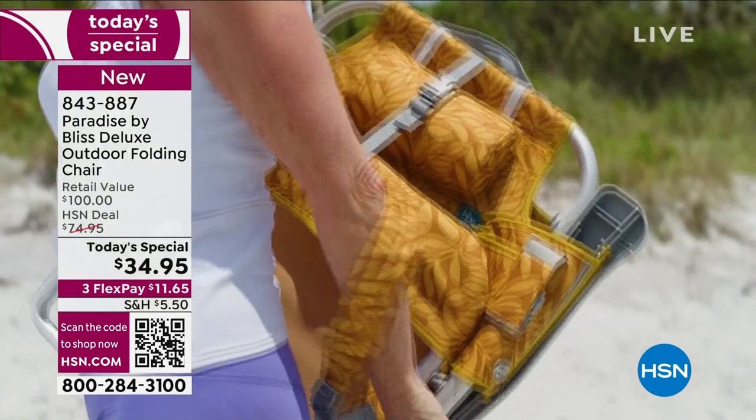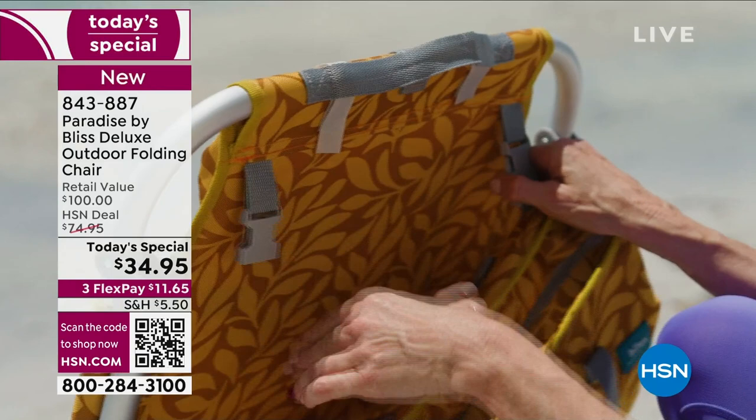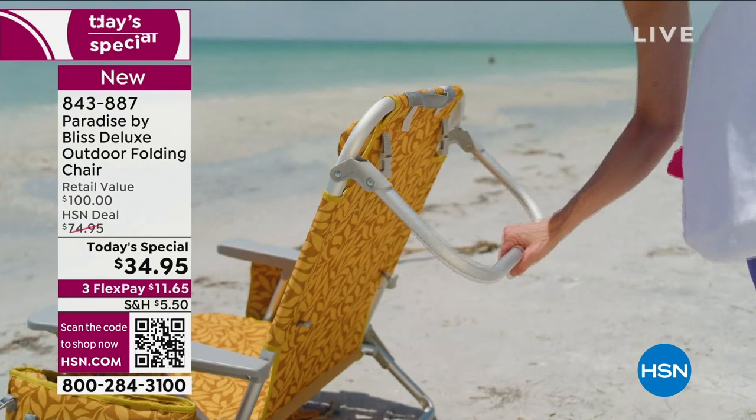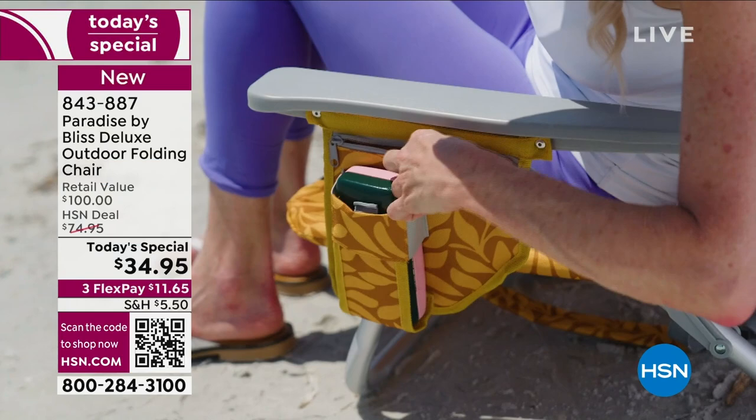It weighs less than nine pounds — a little over eight pounds. You can have it on your shoulder like a backpack, which is my favorite thing, because when you go to the beach, the lake, you're tailgating, or going to an outdoor concert, you're probably going to have other things in your hand. It has so many things built into it: a towel rack, a pillow, a wonderful space to house your favorite drinks and your cell phone. It comes with a detachable insulated cooler.